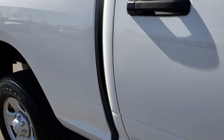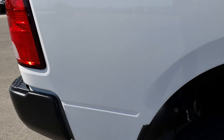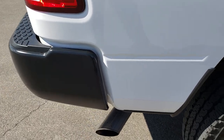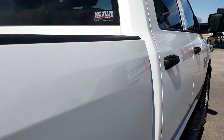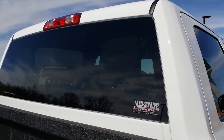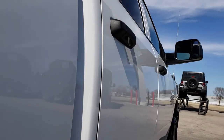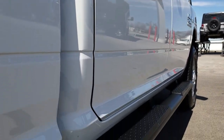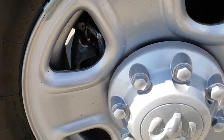We take these HD videos so if you are far away, or even if you are close by and just can't make the trip down, you can still see the truck, hear the truck, and have confidence in the vehicle before you even get here. We sell a lot of these vehicles out of state, so we want to make sure we give the most accurate representation so that when you do get here there are absolutely no surprises.